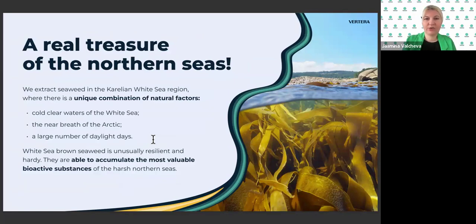Where do our products come from? The northern sea. We extract seaweeds in the Karelian White Sea region, where there is a unique combination of natural factors: cold water, the proximity of the Arctic, and a large number of daylight hours from which the seaweeds absorb light and grow. Brown seaweeds are unusually resilient and able to accumulate the most valuable bioactive substances of the harsh northern sea.